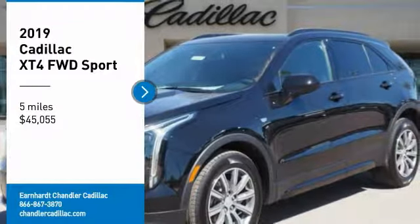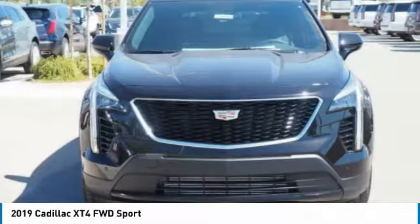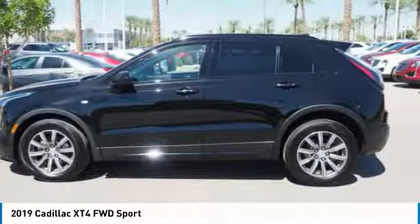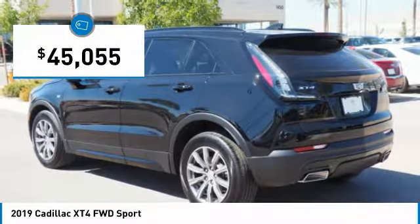Looking for the right vehicle? Check out the 2019 Cadillac XT4. The Cadillac XT4 is a bold new crossover with functionality galore — compact in size but not in features, technology, and comfort. And is priced below $50,000.